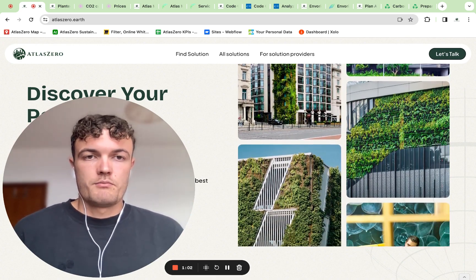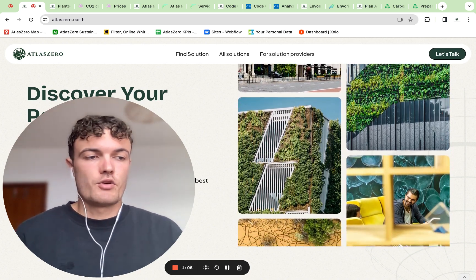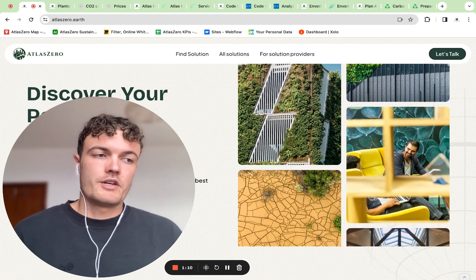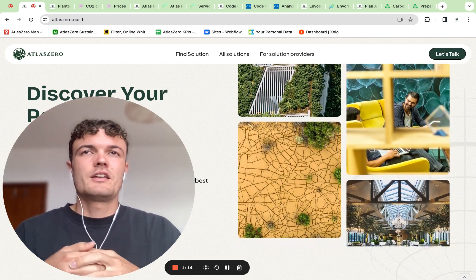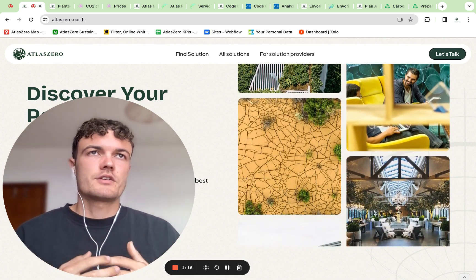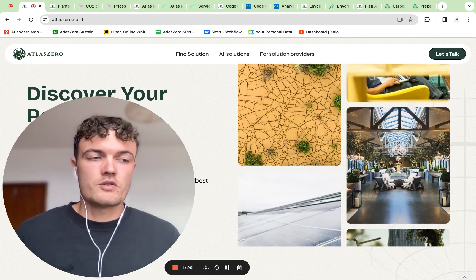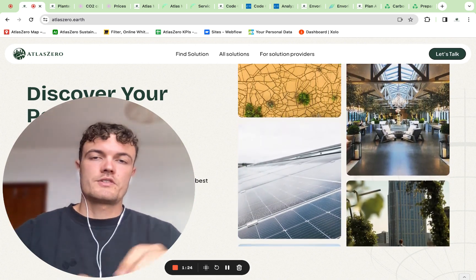I'm basically publishing the information that I found on them until this point. I'm expecting to find more information in the future. Also, a lot of the solutions are not really ready yet — they have some products announced, but not a lot of information on them, so expect more to come.